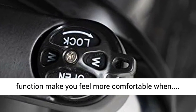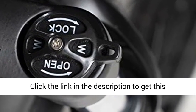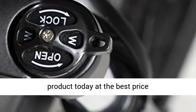Full suspension function makes you feel more comfortable when riding. Click the link in the description to get this product today at the best price.